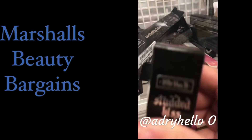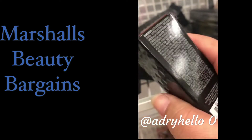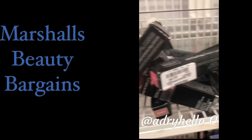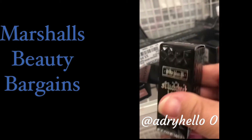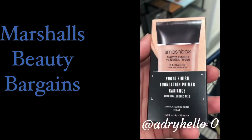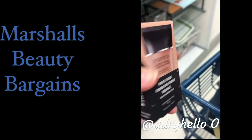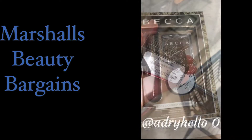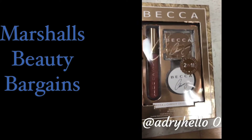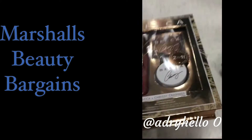Hey guys, we found some Kat Von D lipstick for the price of $5.99, and we found another Kat Von D lipstick also for $5.99. We also found the Smashbox Photo Finish primer and that one's going for $7.99, and the Becca and Chrissy trio going for $17.99.